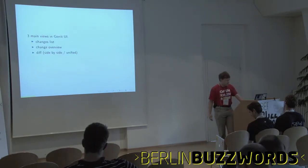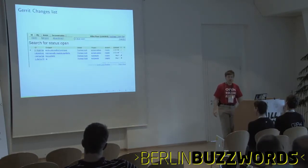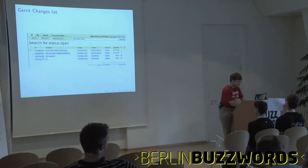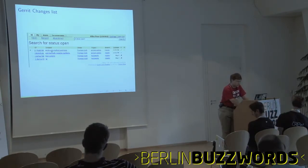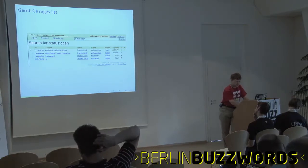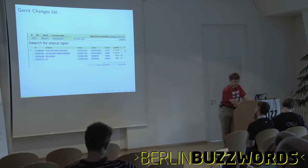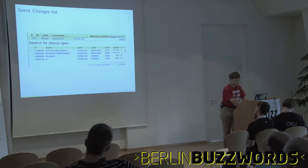There are three main views of the Gerrit web interface. First, a list of changes that are of interest for you. These are internal Gerrit IDs for every change. One change can have different versions of patches. This shows the first line of the git commit message, who sent the patch, the target project, the target branch, and last update time. Here you can see it has been verified by Jenkins — these two failed, these two were okay.